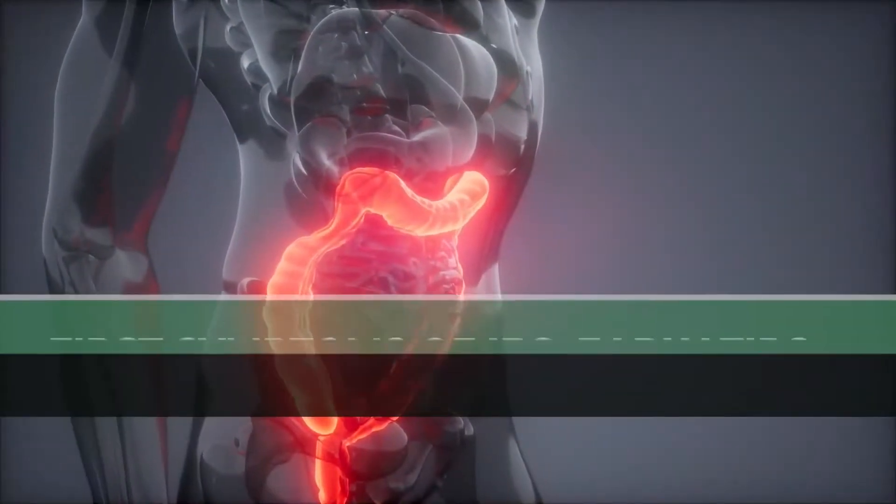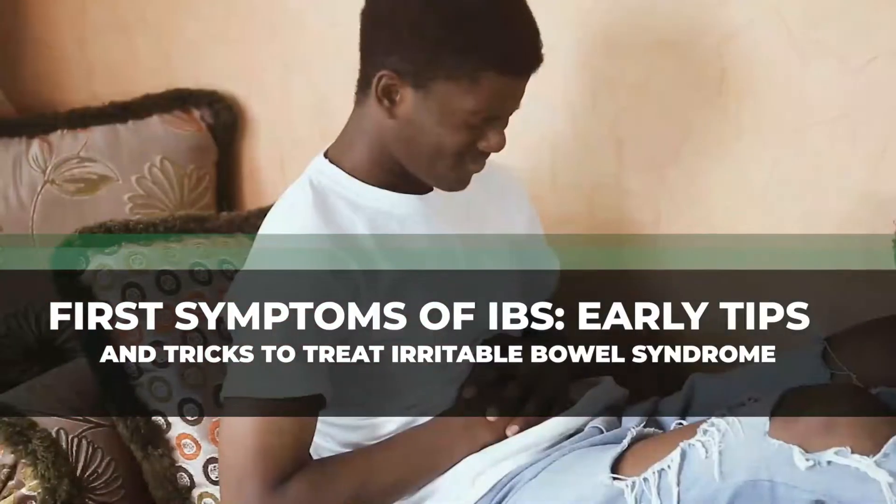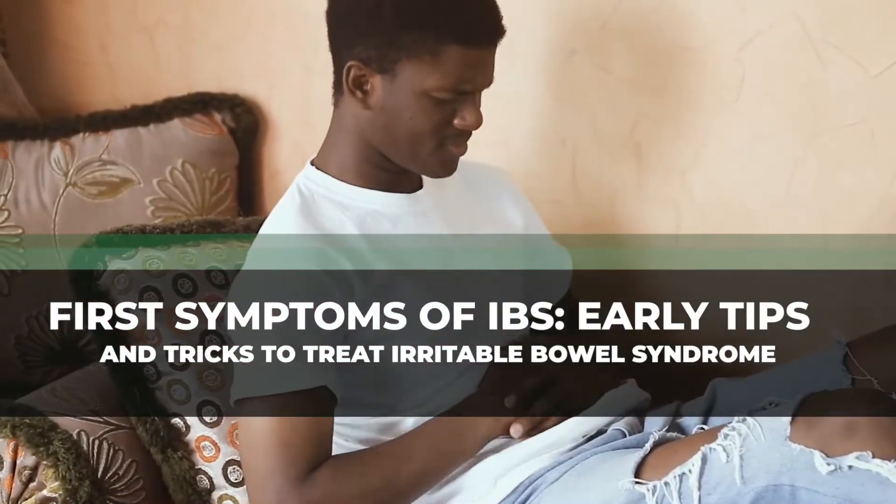In this video, we'll talk about the first symptoms of IBS and early tips and tricks to treat irritable bowel syndrome.